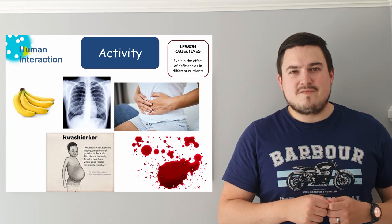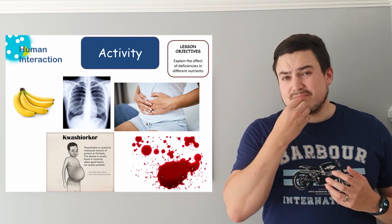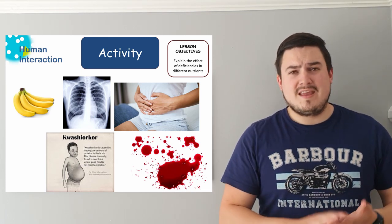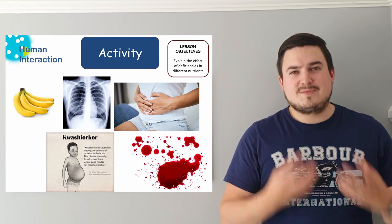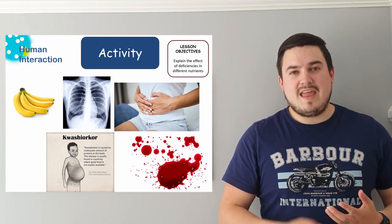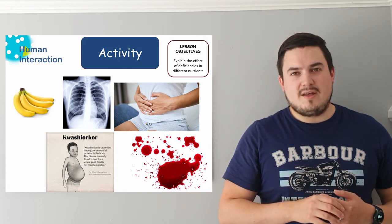Bananas shown here represent potassium. Potassium deficiencies affect the nervous system, which is really important for feeling pain and controlling your body — if that's not working properly you can have serious issues. The x-ray shown represents bones, because as mentioned earlier calcium is necessary to keep your bones healthy, as is vitamin D. If you're not getting enough of those things your bones will become weaker and you'll start having problems with those as well.